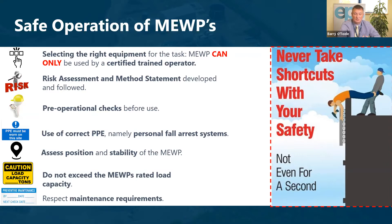Before starting work, we should perform pre-operational checks and use the correct PPE — in this case, generally personal fall arrest systems. We should assess the position and stability of the platform and never exceed the rated load. We must ensure that all maintenance on the unit, the platform, and fall arrest systems is within date and correctly performed.